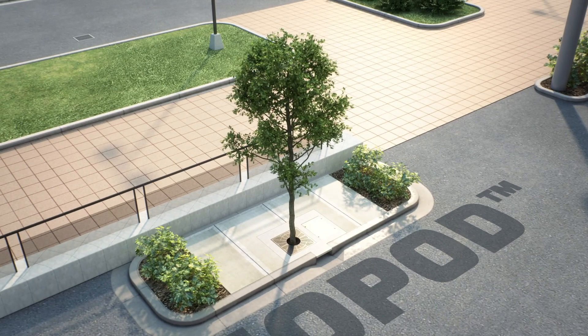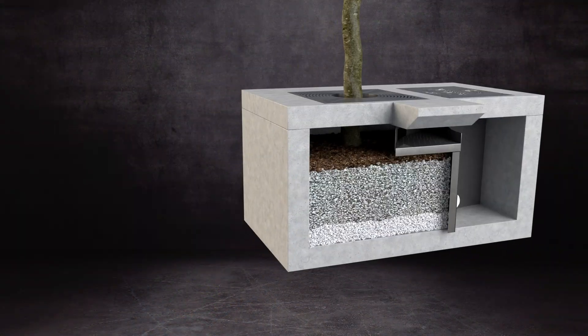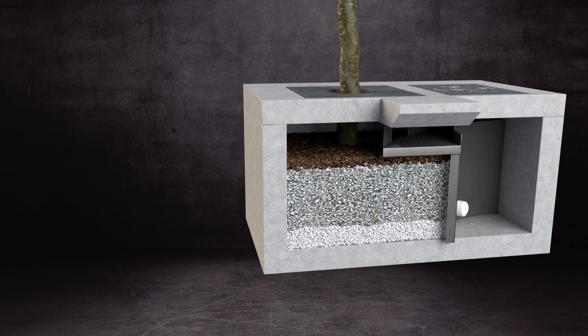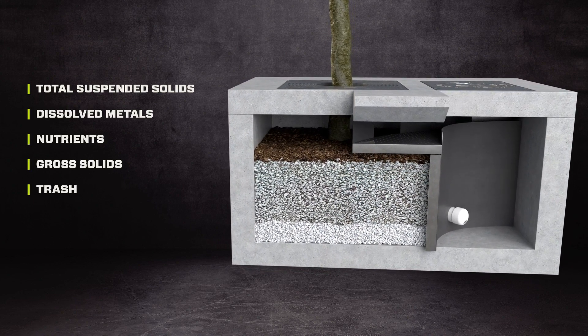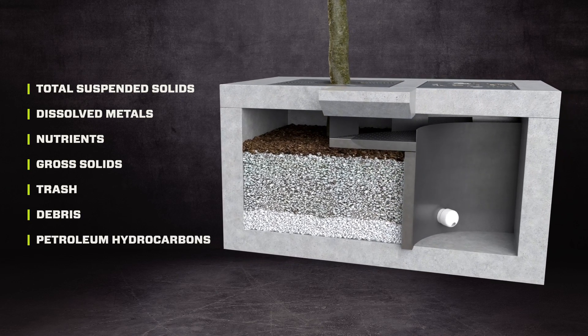Utilizing proprietary, advanced biofilter design, Biopod systems are engineered for filtration, sorption, and biological uptake to remove total suspended solids, dissolved metals, nutrients, gross solids, trash, and debris, as well as petroleum hydrocarbons from stormwater runoff.